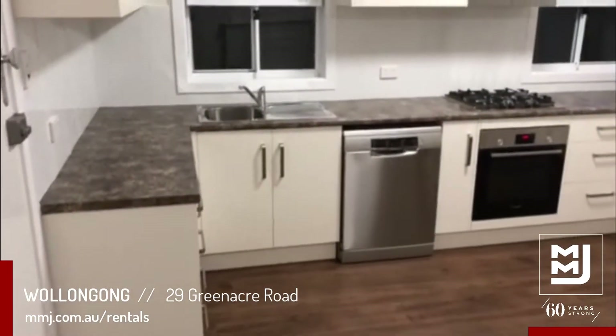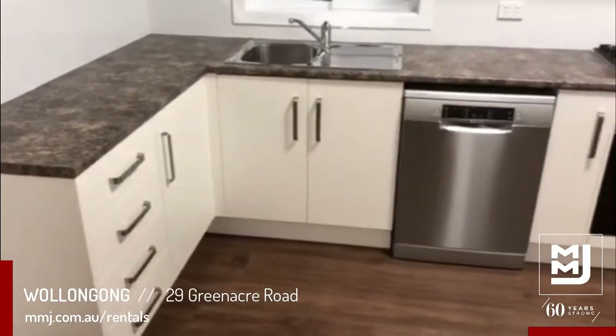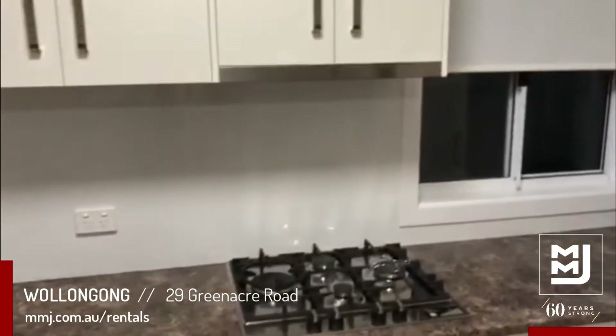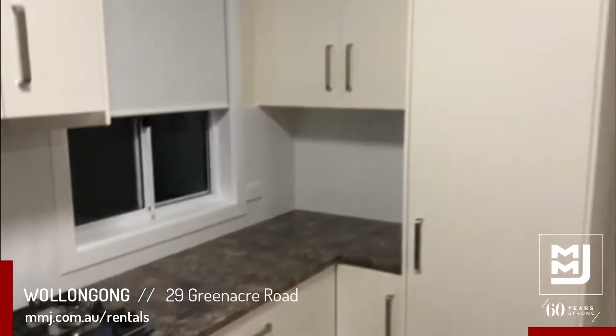As you walk into the front entry doorway, immediately to your left hand side is your new kitchen with new appliances — stove, oven, dishwasher, rangehood, and plenty of cupboard space.